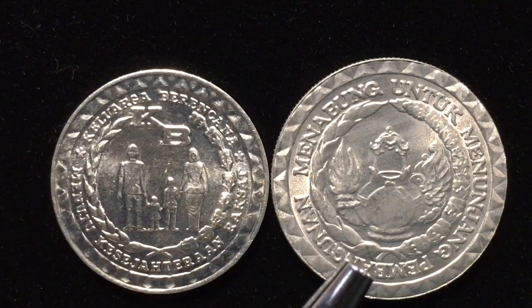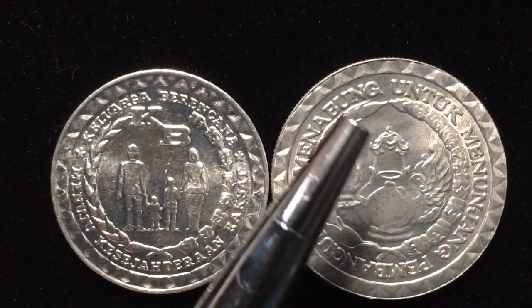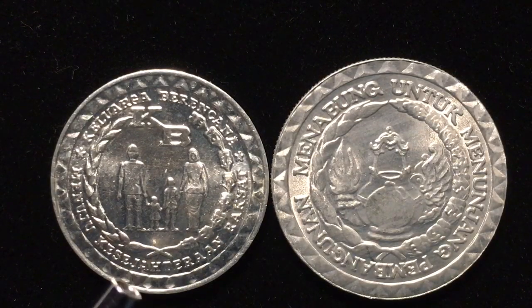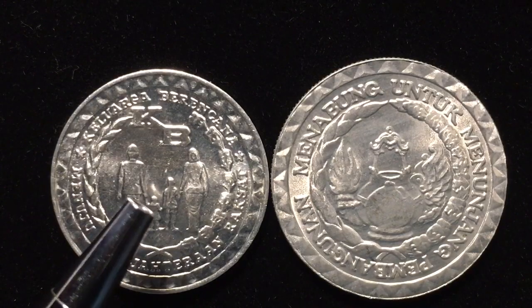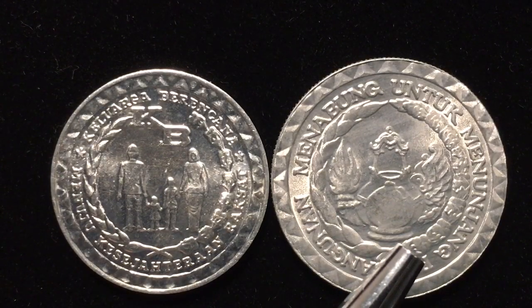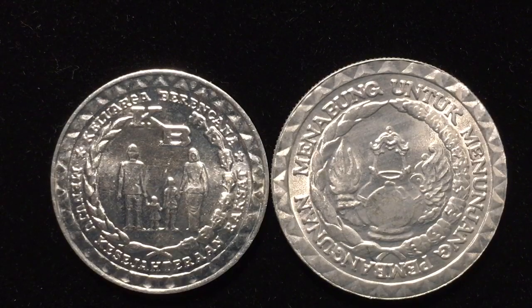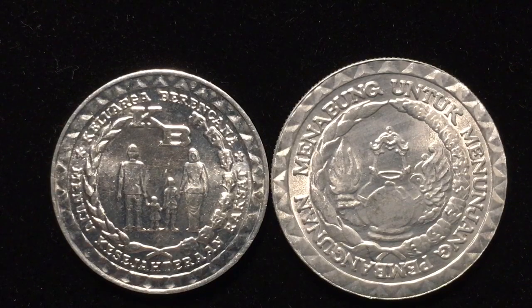On the outside of the ten rupiah coin it says 'saving to support development,' and features an oil lamp with a wreath around the outside. So the two themes are: toward the welfare of the people and family planning, and saving to support development — one encouraging small families and the other encouraging Indonesians to save their money.